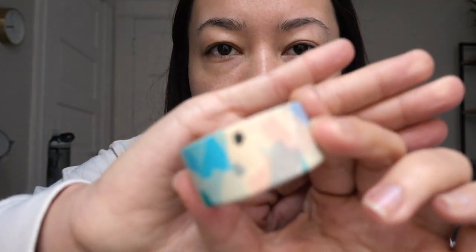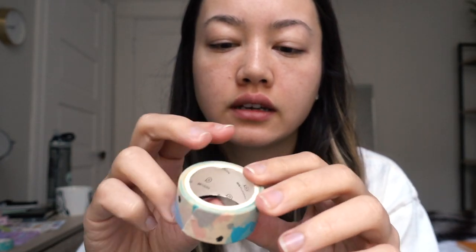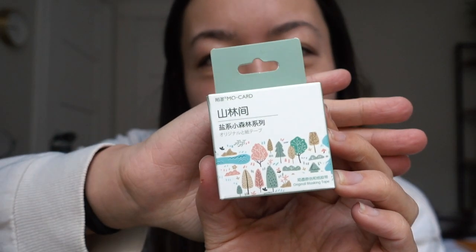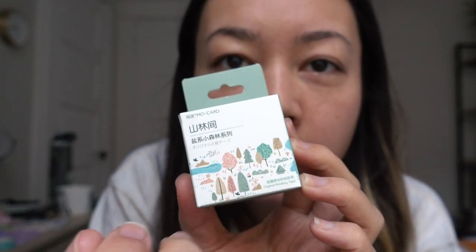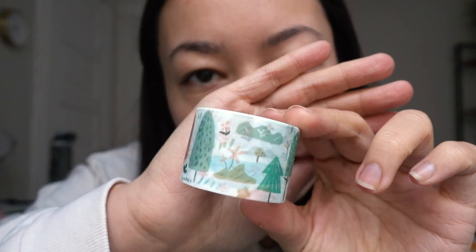I'm thinking of some cute spreads where you have the sky at the top and grass at the bottom. I'm also really obsessed with this one — I just used it in a spread I was making last night. It's this abstract detail that goes all the way around with different paint splotches, dots, and pastel colors; I think it's really pretty. There's also another scenic one — a forest done in a cute illustration style with pastel trees and little bushes and flowers.